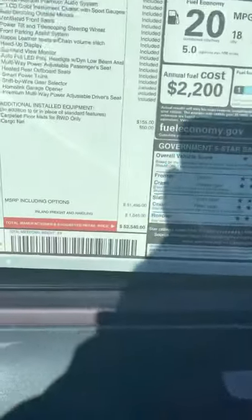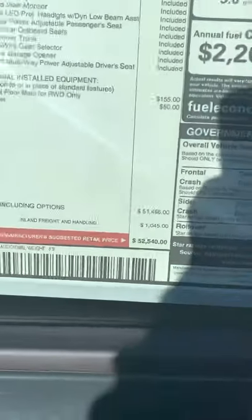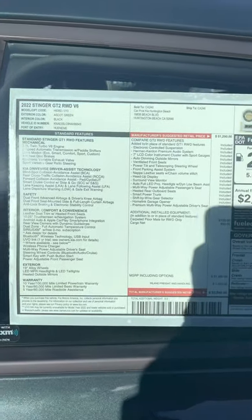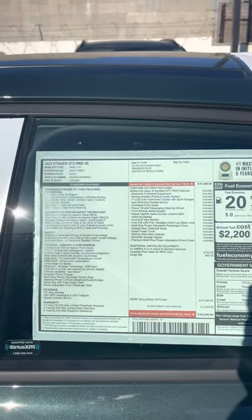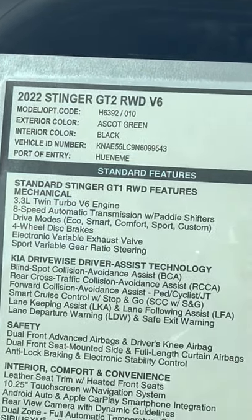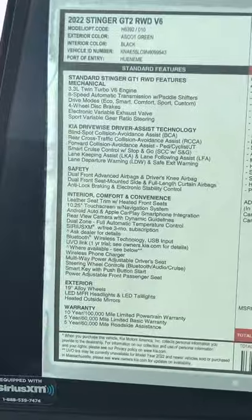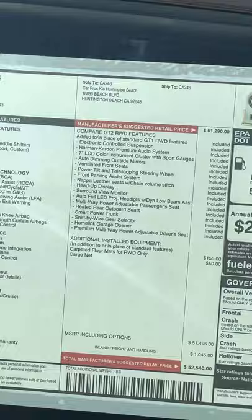As far as the sticker goes, pricing is a little higher than last year at $52,500 and some change. I just wanted to pause to look over the exact features. There's the electronic variable exhaust valve, which I only noticed while driving — cold starts still won't make your angry neighbors come after you, but it does become pretty loud compared to the last version.